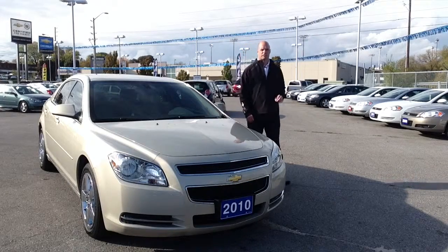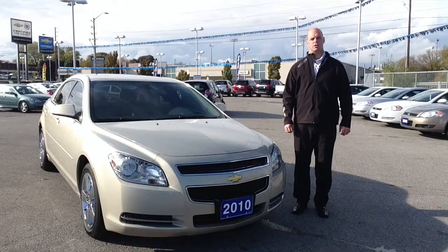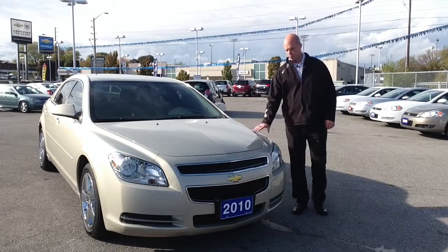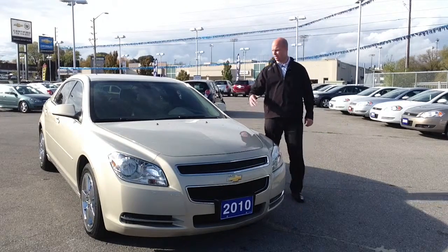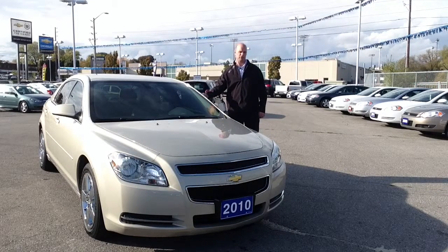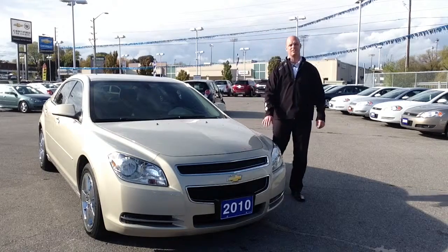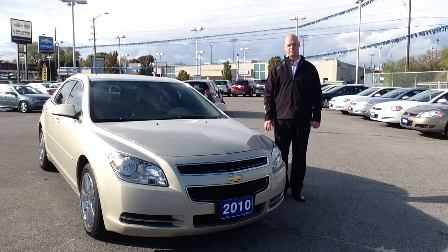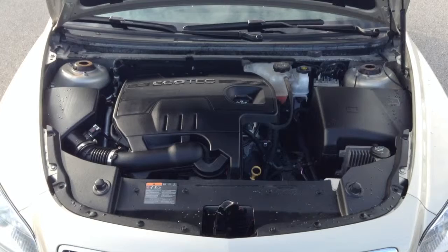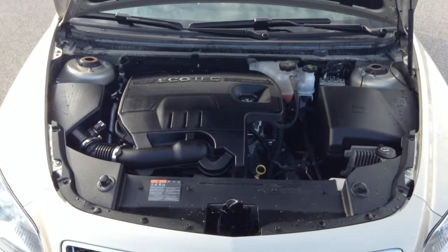It's Brandon Alexander here at Ontario Motor Sales. This is our certified pre-owned 2010 Chevrolet Malibu LT. It comes in the gold mist paint, has a two-tone beige and brown interior. The seating surfaces are beige leather and suede heated seats, and it sits on 17-inch chrome wheels. Under the hood you have a very fuel-efficient 2.4-liter four-cylinder Ecotech engine.